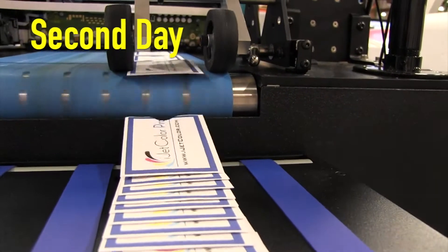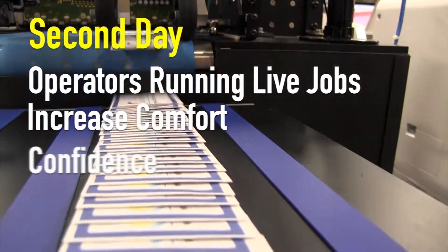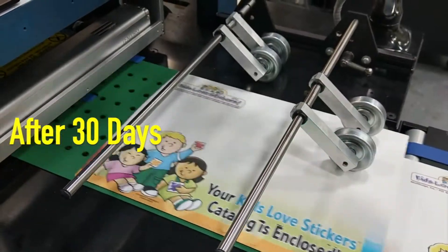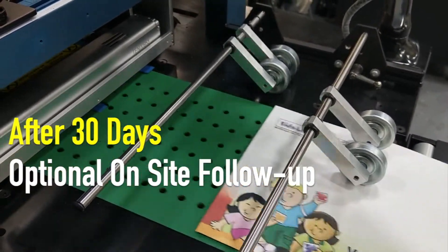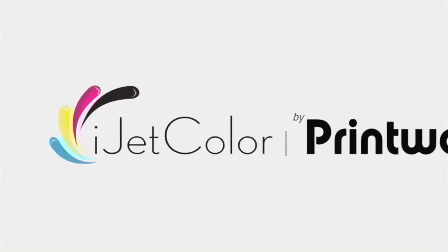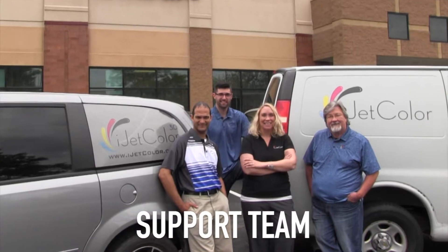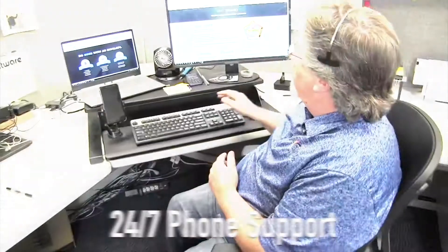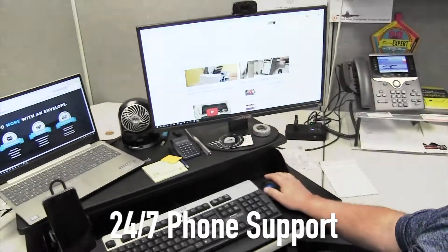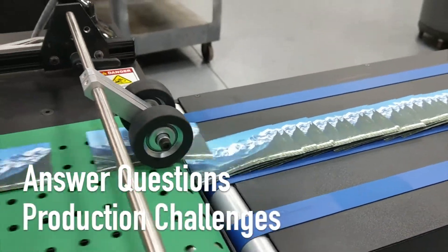The second day is spent with operators running live jobs to increase their comfort and confidence with the equipment. After 30 days, we offer an optional on-site follow-up visit or additional remote training as needed. We know questions will come up outside the training or new production challenges may arise, so we provide 24/7 phone support and remote diagnostics for one full year to answer those lingering questions or to help with new production challenges.